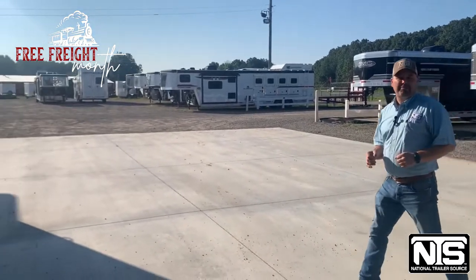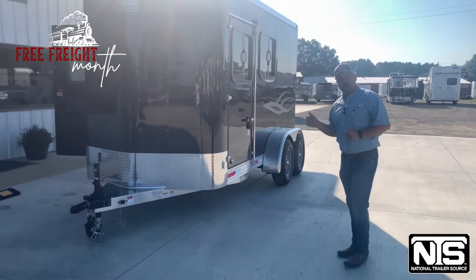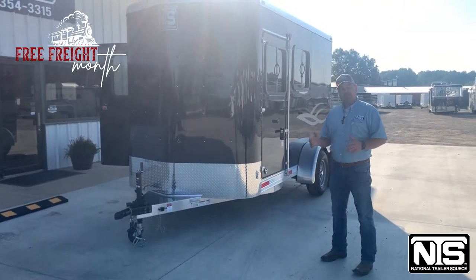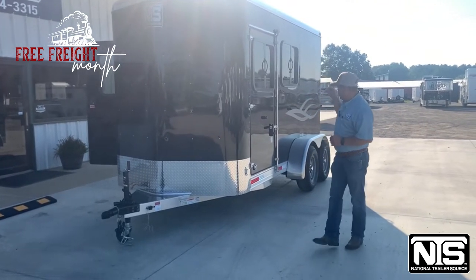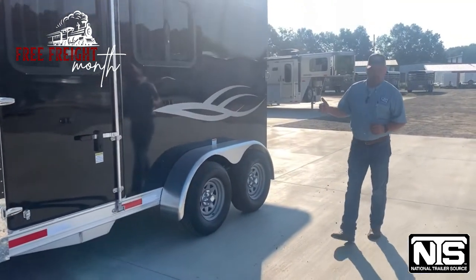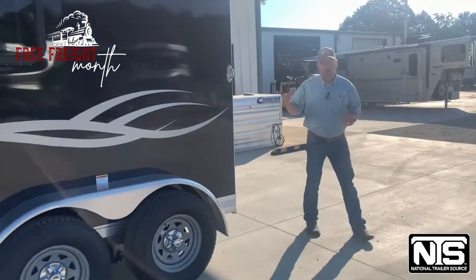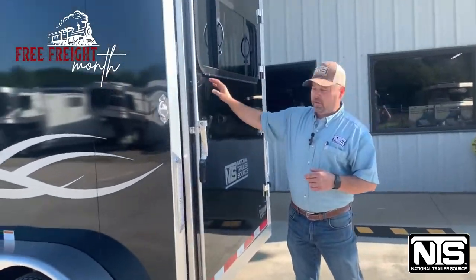But we're going to take a step back to the basics and I'm going to show you this 2023 Shadow 2-horse slant load bumper pull. This trailer is 6'4 inches wide and it's 7'6 tall. We've got a tack room up here in the front and of course the drop-down windows on the head side. We've got good radial tires on the ground on this trailer. Around on the back we've got one big swing open door with a drop-down window in it as well.